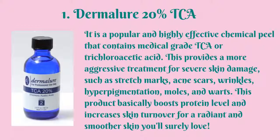And the chemical peel that ranks first in our list is Dermalor 20% TCA. It is a popular and highly effective chemical peel that contains medical-grade TCA or trichloroacetic acid. This provides a more aggressive treatment for severe skin damage such as stretch marks, acne scars, wrinkles, hyperpigmentation, moles, and warts. This product basically boosts protein level and increases skin turnover for a radiant and smoother skin.